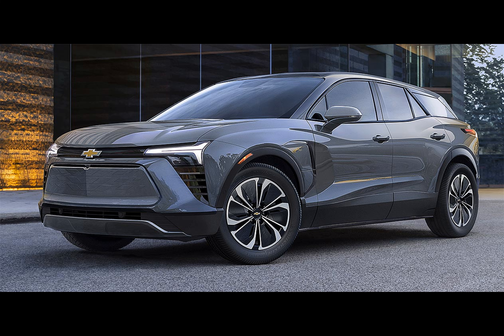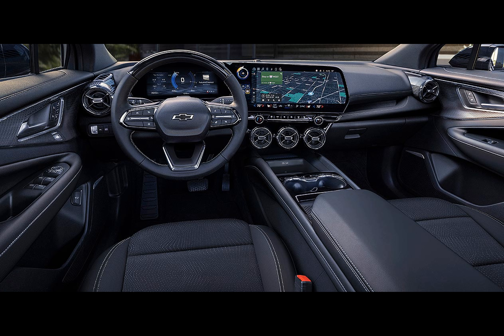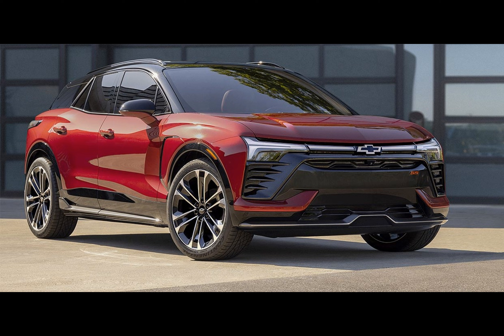While the 2024 Blazer EV promises a thrilling and powerful driving experience, there's still some mystery surrounding certain aspects. Chevrolet is positioning higher trim levels of the Equinox EV to cater to potential Blazer EV 1LT customers, but the absence of another budget-friendly alternative in the Blazer EV lineup is noticeable.